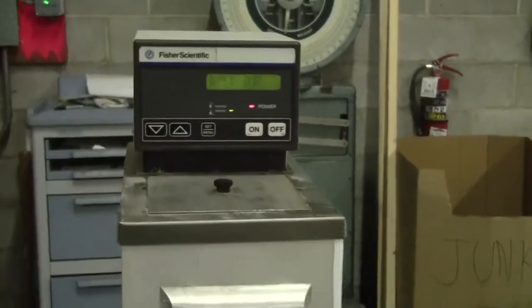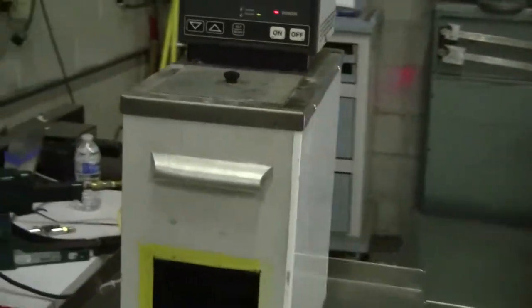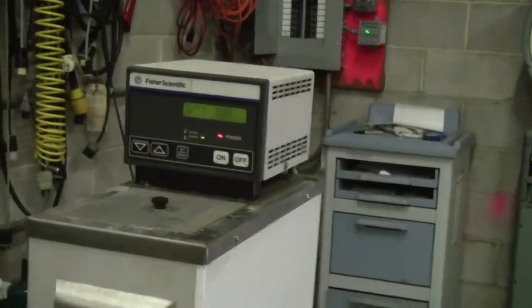Hi, this is Jim from HitechTrader. Today we're looking at a Fisher Scientific recirculating chiller heater bath, model 1901. It's got a 6 liter capacity, and a temperature range from minus 20 to 200 C.